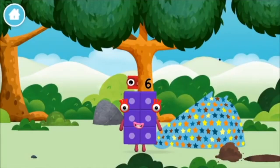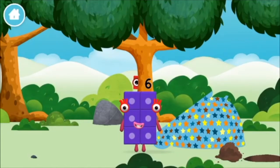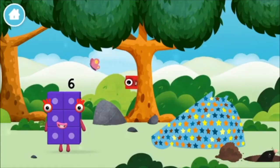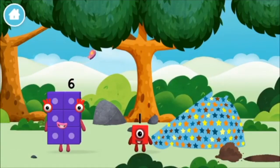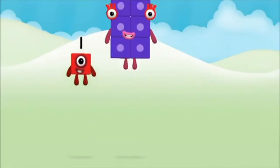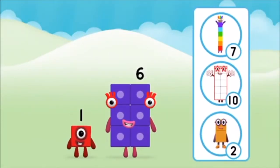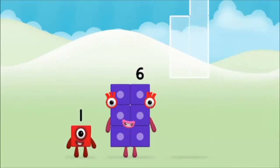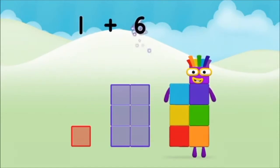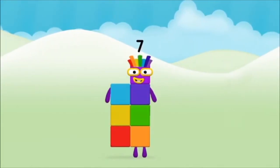You made a new number block. One mole digging a hole. Which number block did you find? Which number block do you think adding these together will equal? That's right. Now add the number blocks together. Six, one, one plus six equals seven. Marvellous! You made number block seven.